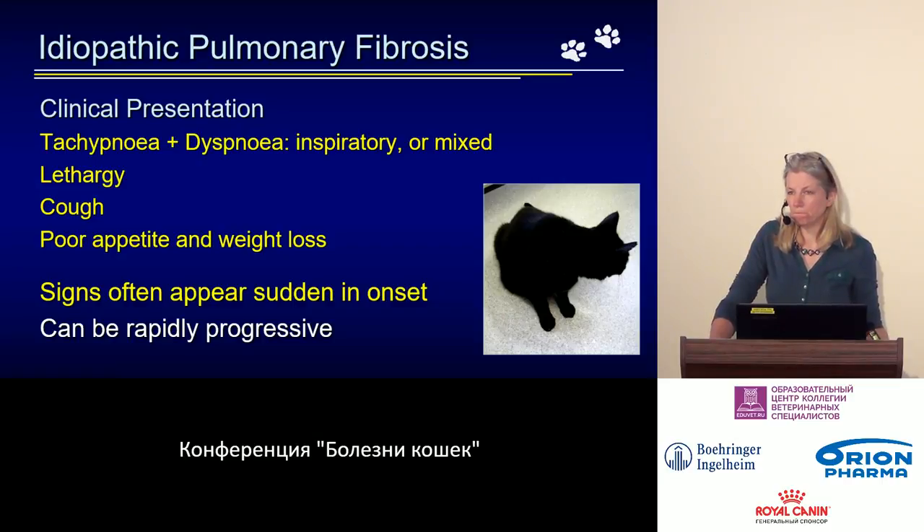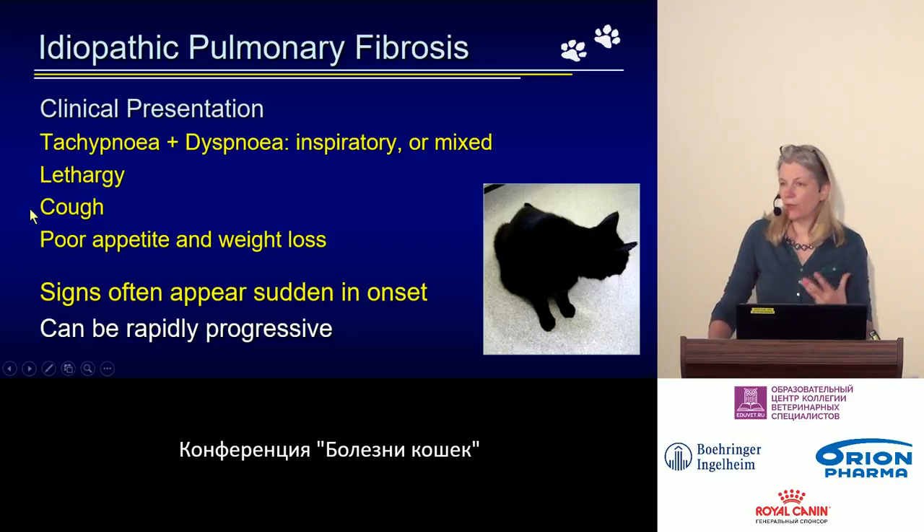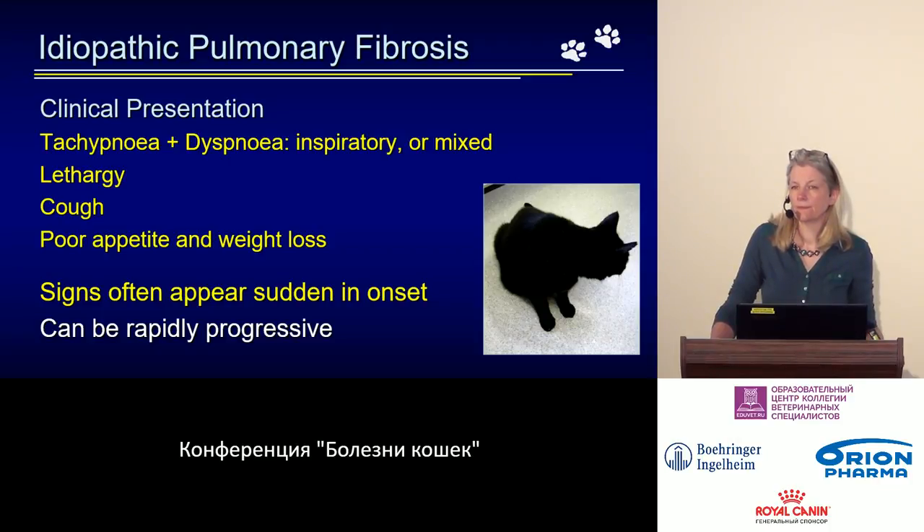In addition to respiratory symptoms, we also note lethargy. By the time the disease has developed and become obvious, these cats have already lost their appetite and body weight. They typically also have a chronic cough. This is a very understandable list of symptoms for this disease — we expect to see all of this.